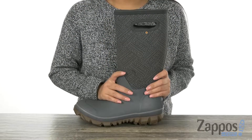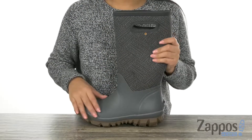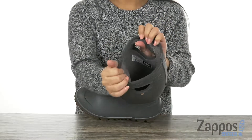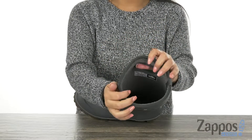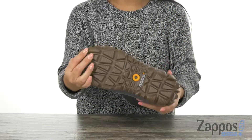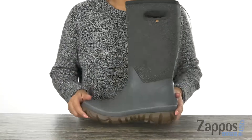These boots are 100% waterproof. They offer a natural rubber and textile upper with an easy pull-on construction. Inside we have soft linings with a molded EVA footbed that's going to keep your feet nice and comfy. At the bottom there is a durable rubber outsole.